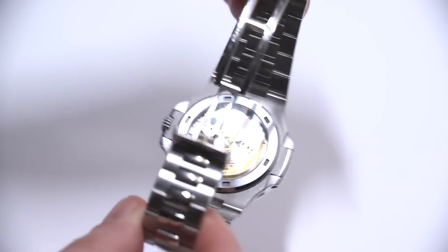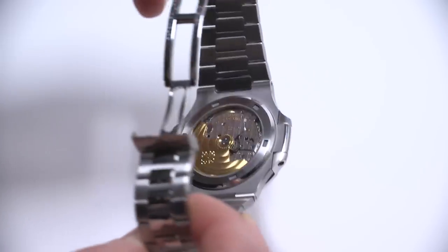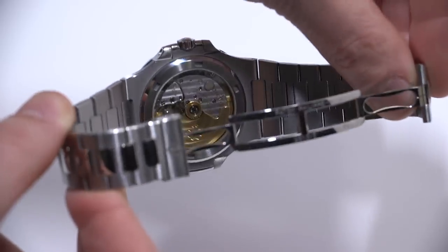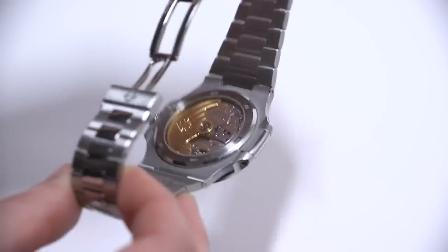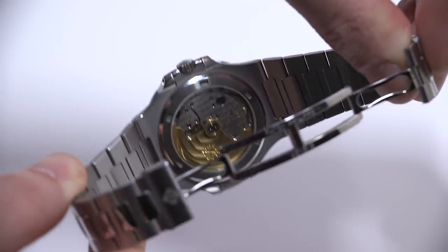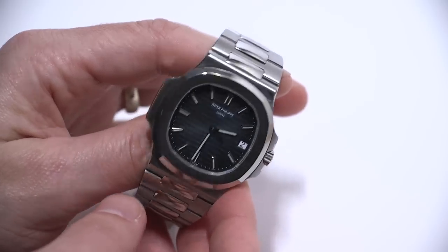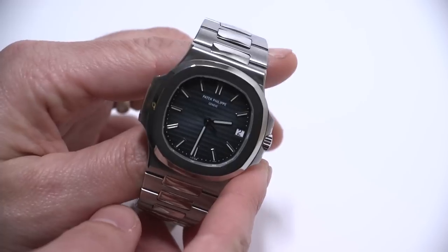The movement is gorgeous — very nice finishing, visible through the sapphire crystal display case back. This is a very modern movement; it's pretty accurate, with a nice solid gold automatic rotor. I talk more about the movement in the full review, but I just wanted to show you what it looks like. When you take this watch off and hand it to people, showing them the movement side first is a great way to impress them.